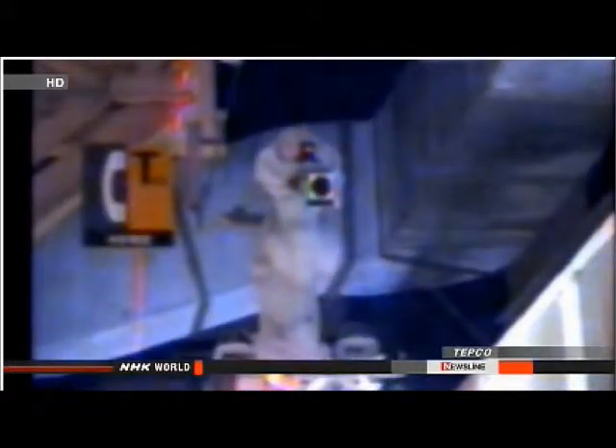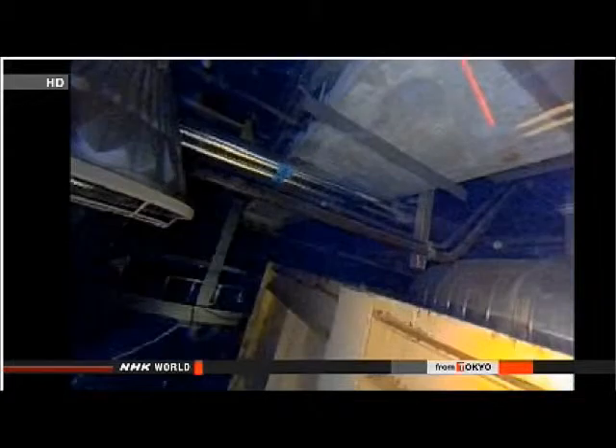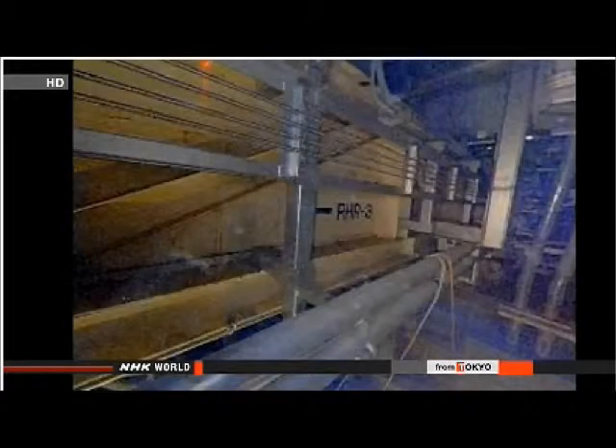TEPCO officials said the highest radiation reading was 19 millisieverts per hour. They said images taken by the robot did not reveal any damage to pipes, but there is an opening near the ceiling leading to the damaged containment vessel.